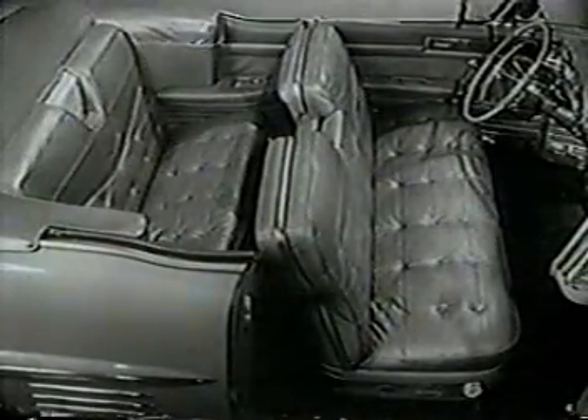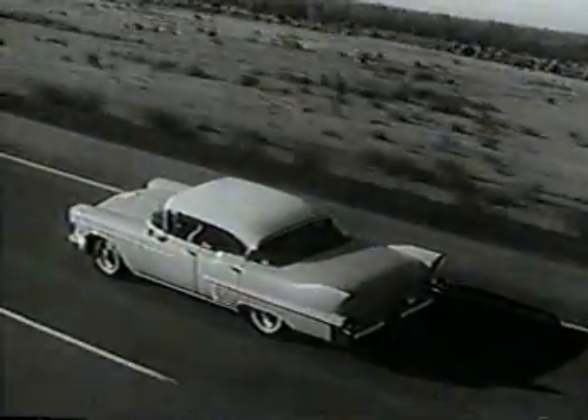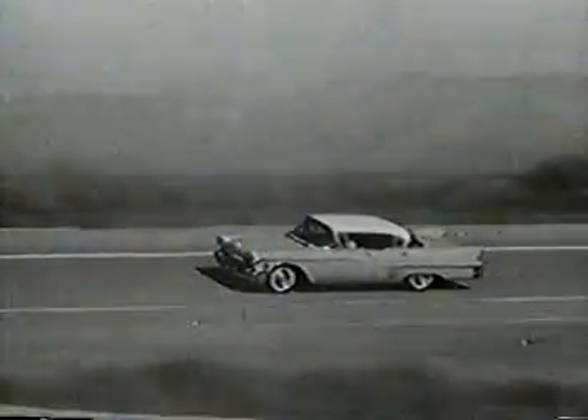Never before have Fleetwood Coach crafted comfort and spaciousness been blended into such interior elegance. And most assuredly, it has set its own extraordinary pace in modern motorcar performance. And optional on every model is the wonder of air suspension.